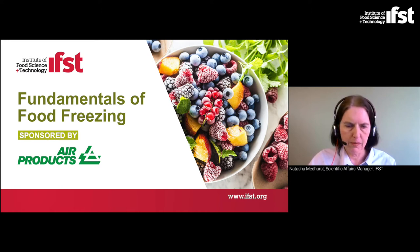My name is Natasha Medhurst. I've worked all my life in the food sector in international technical roles in leading manufacturers involved in dry mixing, canning, extrusion and baking — so more on the heating side of things. But more recently I've been working as Scientific Affairs Manager for IFST, responsible for writing and curating new scientific resources for our members and other interested parties. Today's webinar will introduce the basic principles of food preservation, freezing methods and their benefits, as well as cryogenic freezing equipment options.